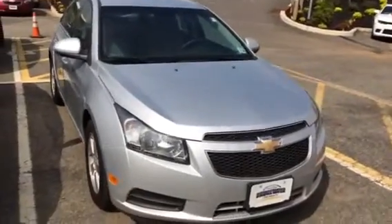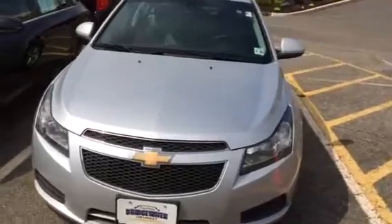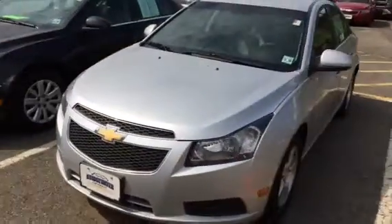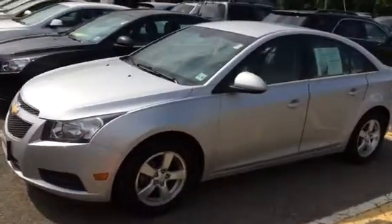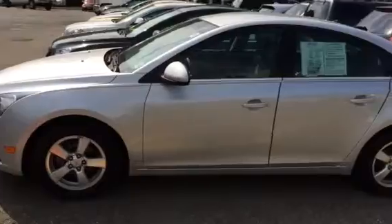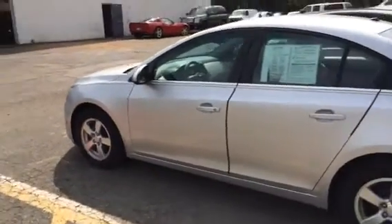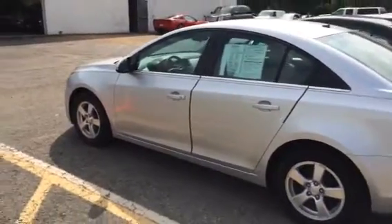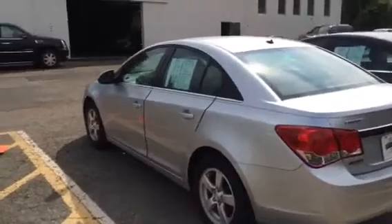Hi Jada, this is Jim at Bridgewater Chevrolet, just taking a quick video of a couple of the additional Cruzes we have in stock. They are pre-owned and GM certified, so they come with a 12-month, 12,000-mile bumper-to-bumper warranty and two years of maintenance. The two I'm showing you are LTs, so they have a little more equipment and a better engine than the LS you were looking at.